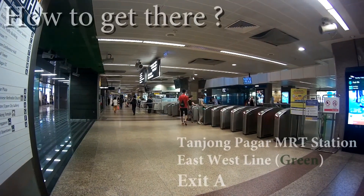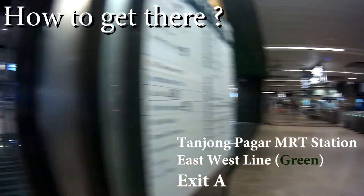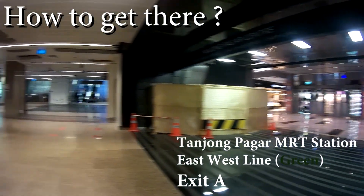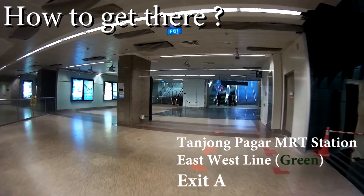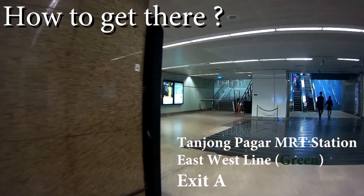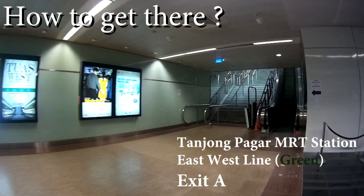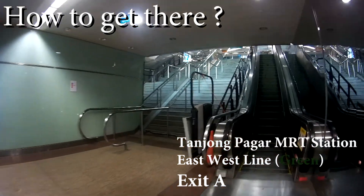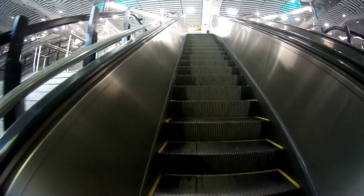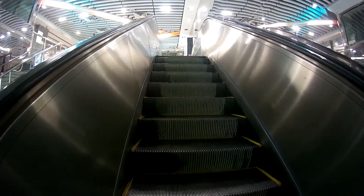We're at Tanjung Pagar MRT station — you can see all the gantry gates. Over here is the entrance to Tanjung Pagar Centre. Once you get out of the gantry, you turn left — you're on the East West Line. Once you go left, you will see an escalator. There's one escalator on this side and one on the right side; you can take both. We're going to take this older escalator up.